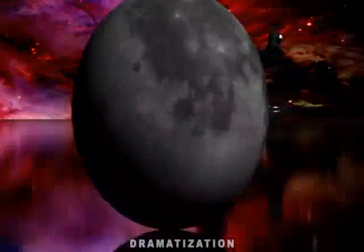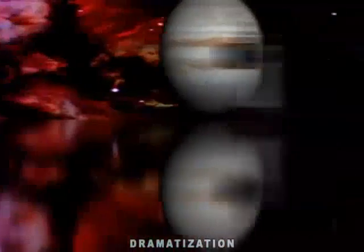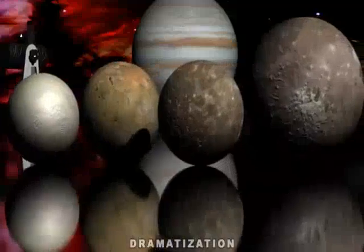First Scope will take you and your family on a fascinating journey of the night sky. Tour the craters of our Moon, the rings of Saturn, the moons of Jupiter, or the Andromeda Galaxy. The First Scope will reveal these distant worlds with amazing clarity.